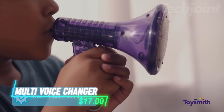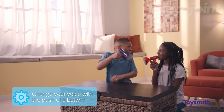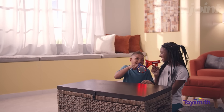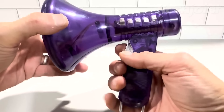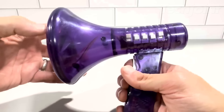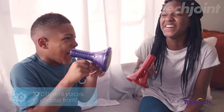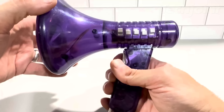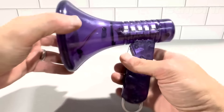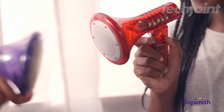Unleash your inner sound scientist with this multi-voice changer. This handheld device lets you experiment with the science of sound by transforming your voice in countless ways. Choose from 10 different voice modifiers and use the side levers to adjust frequency and amplitude, creating hundreds of unique sound combinations. Amplify your voice for hilarious announcements or add cool sound effects for a truly out-of-this-world experience. Complete with colorful flashing LEDs, this voice changer is a fun and engaging toy for kids and adults alike, sparking creativity and imagination wherever it goes.